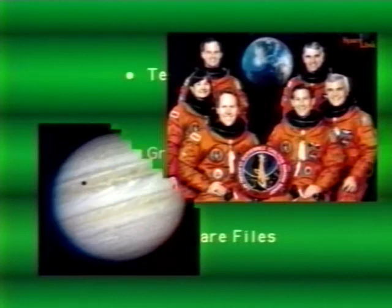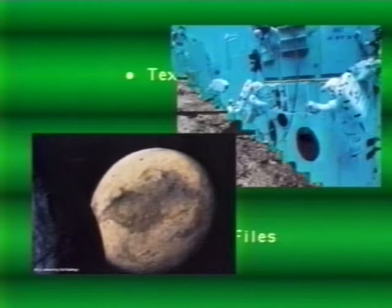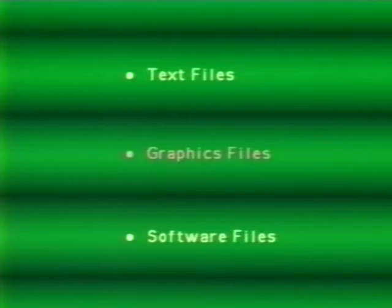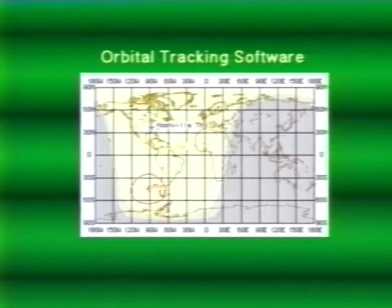Three types of files are currently available in the Space Link library: text files, graphics files, and software. The majority of Space Link files are text files - if your computer configuration meets minimum access standards, you can access all Space Link text files. You and your students can get more out of the system by having the capability to download Space Link's graphics files. These files contain images such as clip art and photos of NASA missions and astronomical discoveries. To view the graphics files, you will need graphics viewing software. Space Link also provides graphics viewing software for several types of computers. Software files contain the graphics viewing programs mentioned, as well as educational applications such as orbital tracking programs.